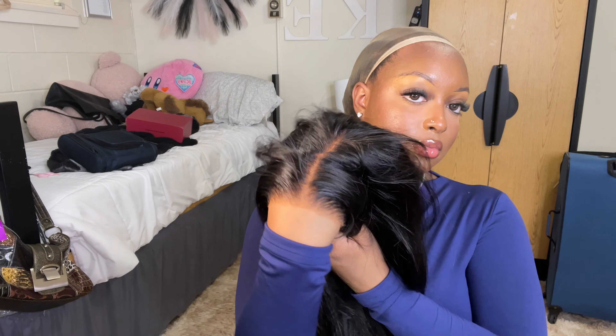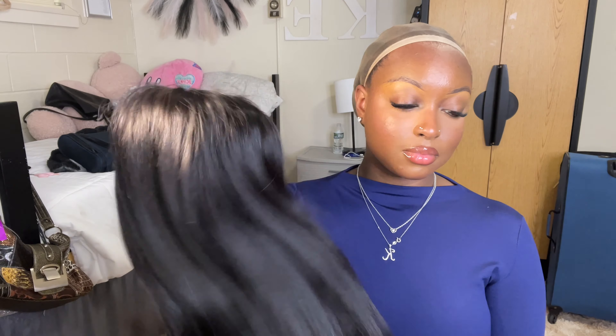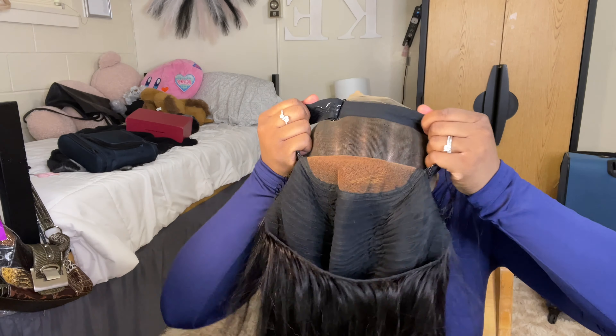I'm taking my Even Lace Tint in the shade Medium Dark Brown. It is listed in my Amazon storefront in the description box. I use this spray a lot because it sits better on glueless wigs than makeup — makeup kind of makes a layer, whereas this just tints the lace. It takes like 20 seconds to dry and they also have a quick-drying version. My hand is a little bit lighter than my face, so when I put this on it's going to actually match my skin.